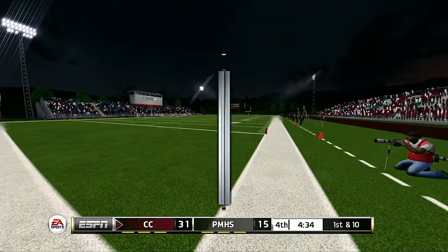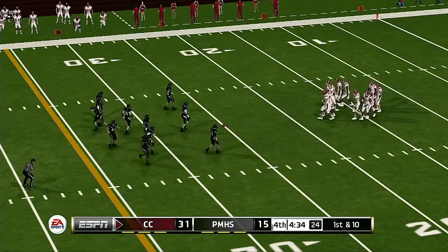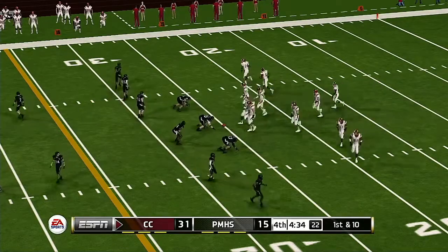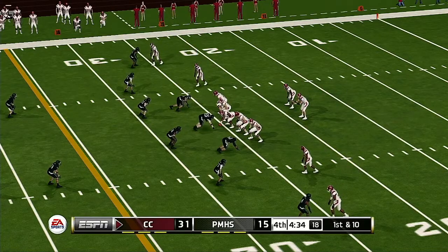A nice catch by the receiver for the touchdown. Anytime you're near the red zone, you've got to keep an eye for this guy — they love going to him down here. They're going to try for the two-point conversion. He scrambles and he's got the two. The Wildcats have put up 24 unanswered points — one team can't do anything wrong, the other team can't do anything right.